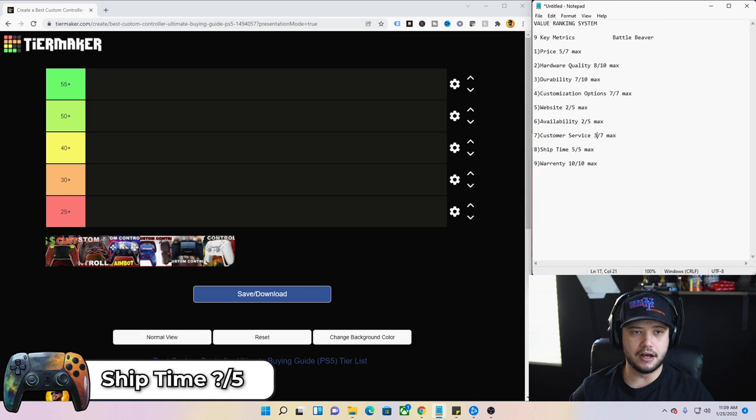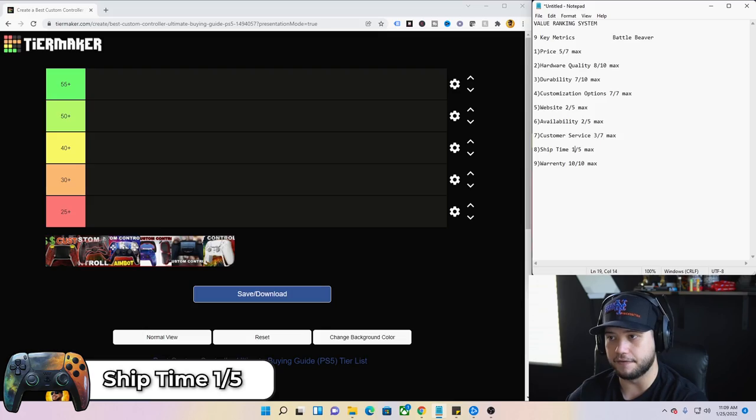Ship time of the Battle Beaver — that's a one out of four. The ship time is absolutely awful; it took forever. I ordered in August and didn't get it until almost Christmas. That's a long time to wait. I realize it's a very custom product, but that's why it only ranks one out of four. Now that I have it, I am thrilled.